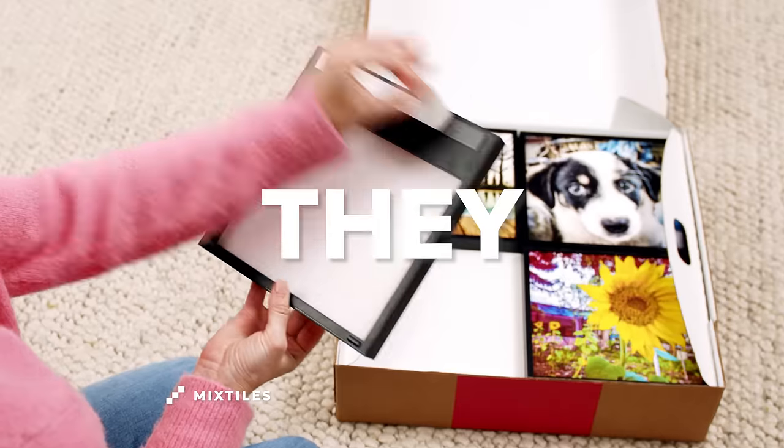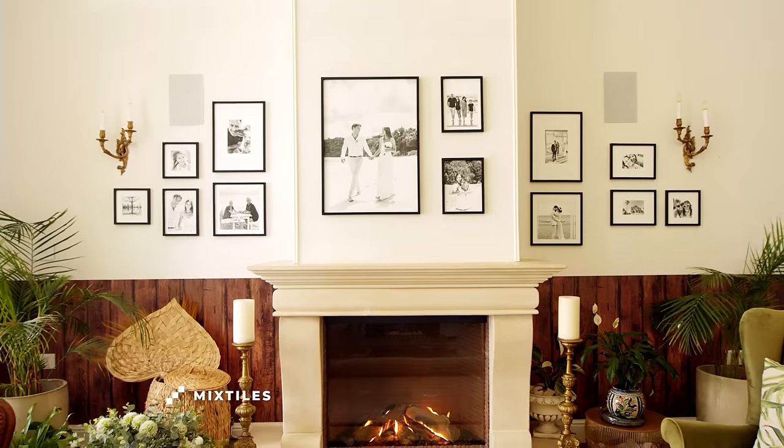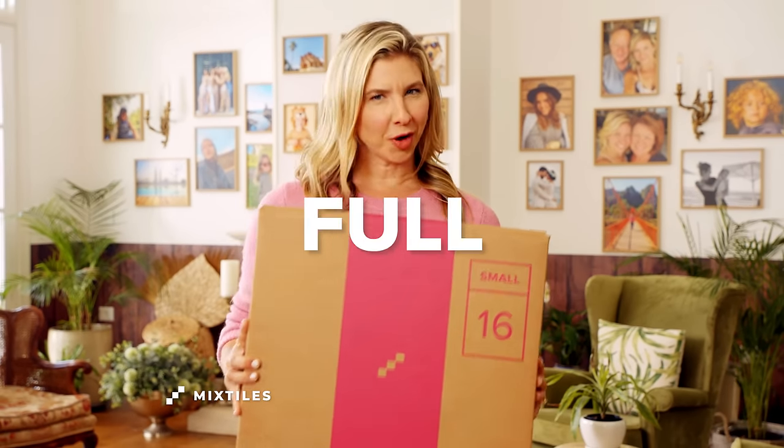Meet Mixed Tiles. They stick and re-stick. Choose from dozens of sizes, frames, and styles. Over 100,000 people give Mixed Tiles an excellent rating. You'll get free shipping and a full money-back guarantee.